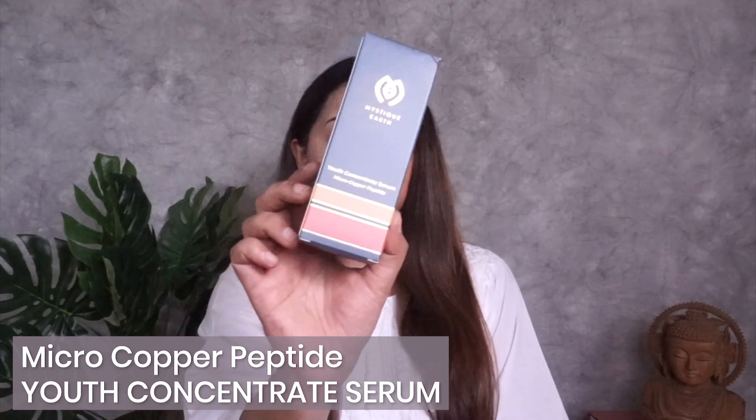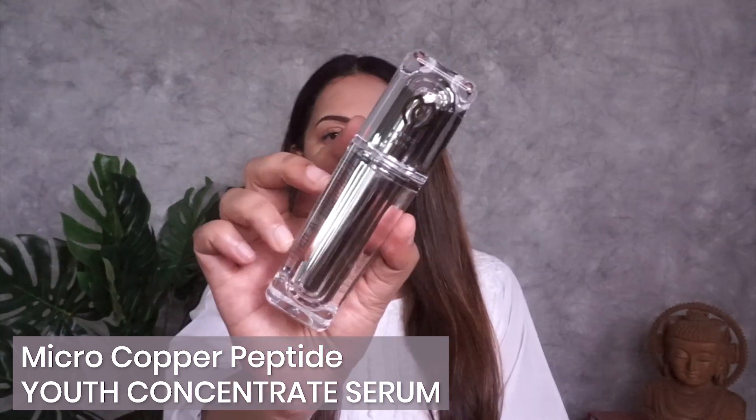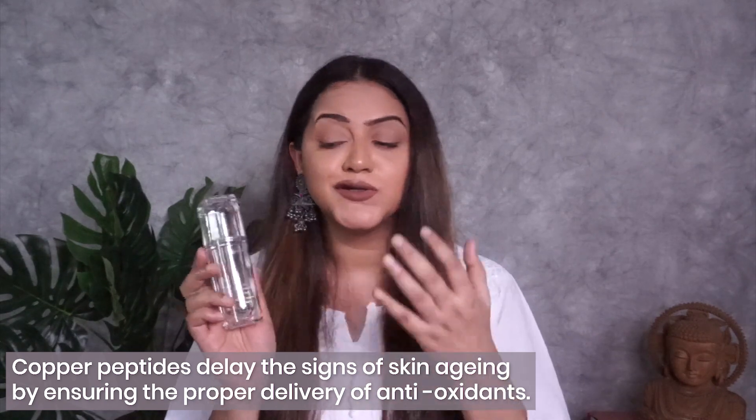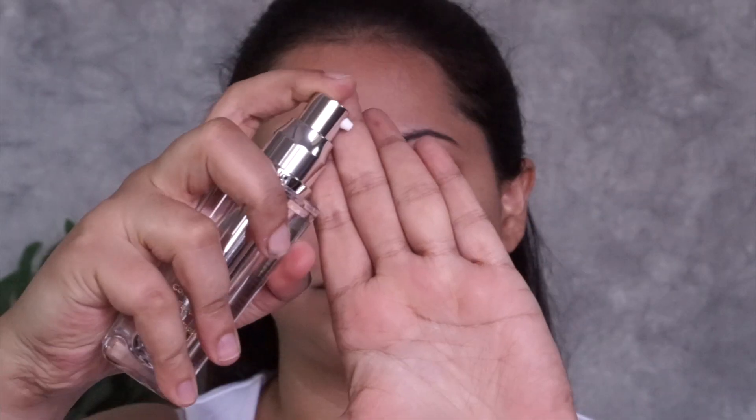Once I'm done with masking, I follow it up with the Mystic Earth Youth Concentrate Serum. The product comes in beautiful packaging. It's the first brand I've come across that uses copper peptides in an Indian serum — it deeply penetrates into the skin and makes it plump. I use one or two pumps and gently massage it on my face with my fingertips. It sinks in so easily and doesn't feel oily or greasy — it feels really matte, as if I haven't applied anything.